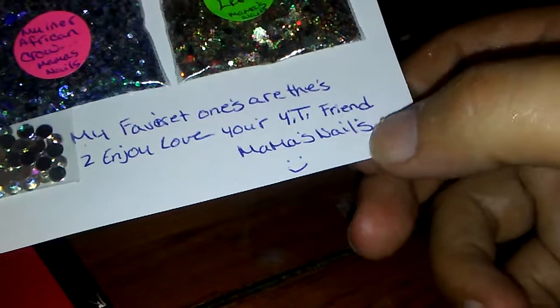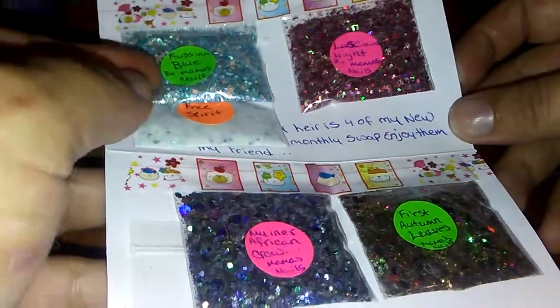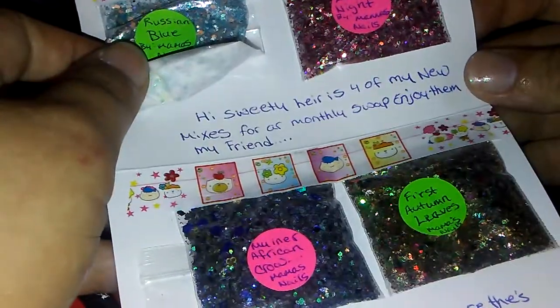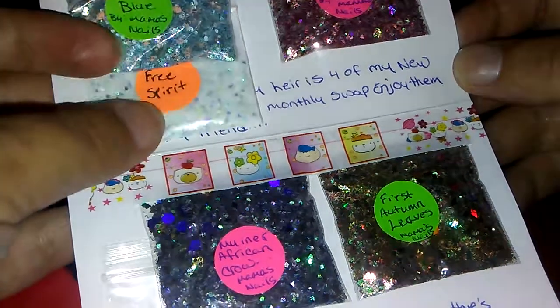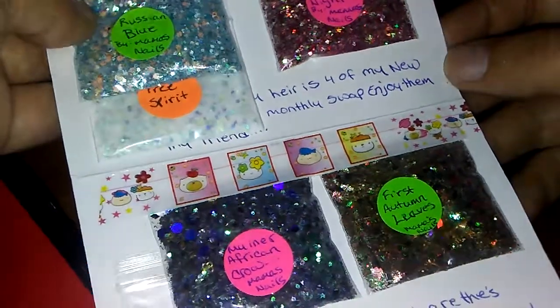Again guys, if you're not subbed to her, that's her channel right there — go check her out. Thank you so much, Luz. And I hope you love everything I sent, and I look forward to our next month's swap. So that's what it says there: her four new mixes for our monthly swap. Enjoy them, my friend, and you enjoy mine as well, sweetie. I love this — thank you so much.